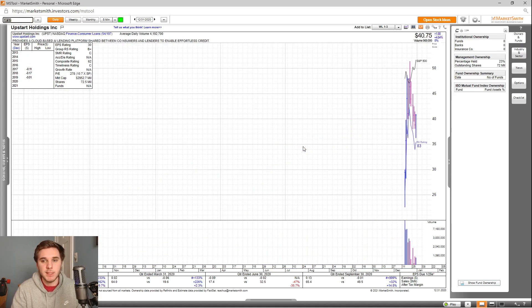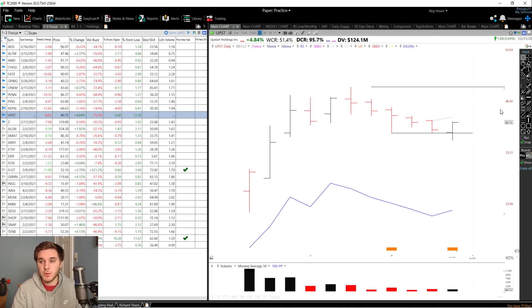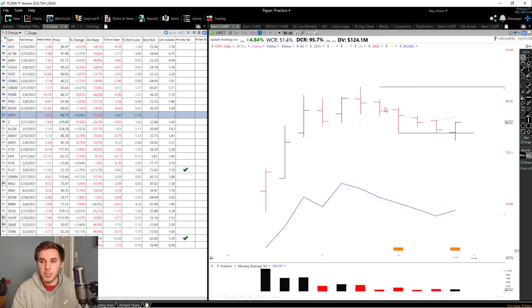Next up, we've got UPST, a recent IPO. Last quarter earnings were up significantly — up 32% — and after-tax margins are up 14.8%. There's not much info in terms of IBD ratings, but the overall composite rating is a 62, and there's no fund information just yet. The RS rating is an 83, which is decent for an IPO. You can see it moved up quite fast from its IPO price. I'm looking for a breakout of the IPO base with a standard pivot of 51.4%, though it could base out a few more days or even weeks. So far it's acting well and I'll be watching this one closely.